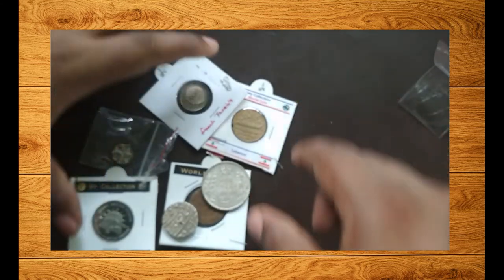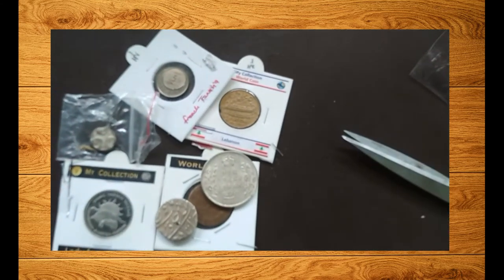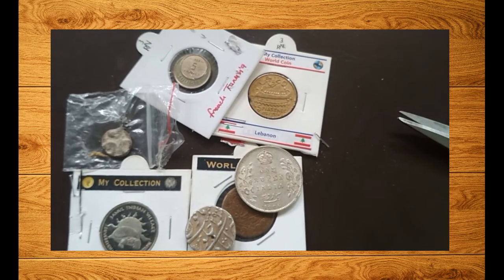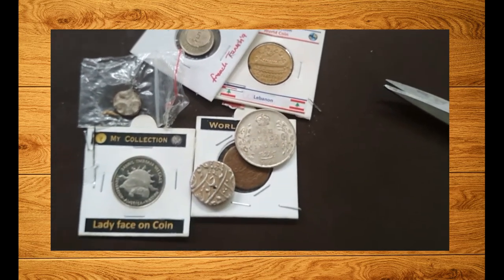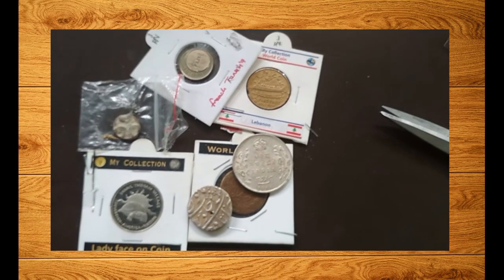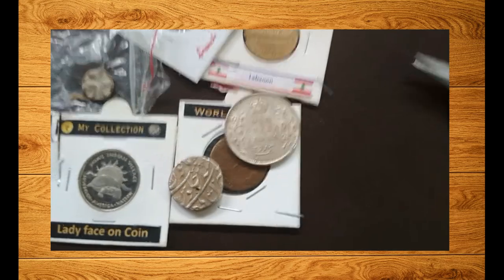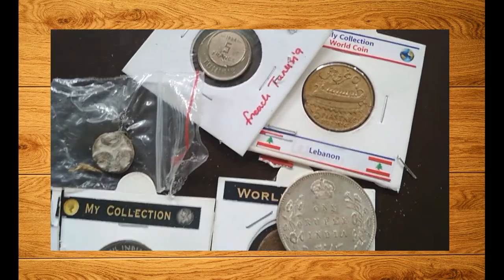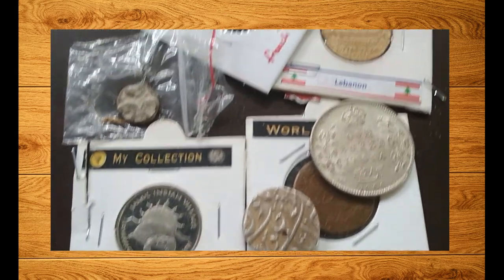So these are the coins I bought in the month of June at great prices. I'll be giving the descriptions and links to all the groups mentioned in the video in the comment section and in the description of this video. You should really check them out for buying rare coins. Till next time, bye, take care!